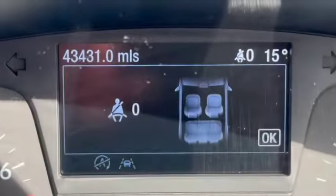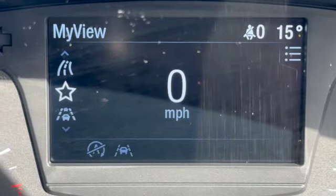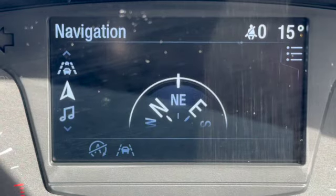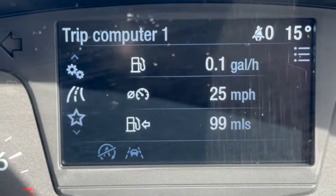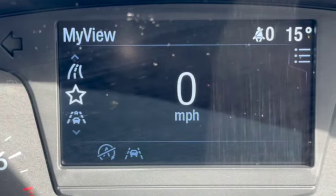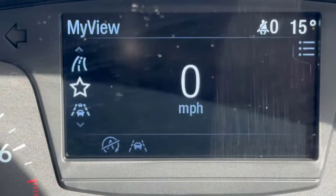Now with the door closed, you can see the mileage at the top there — 43,431. I've gone to my view which gives us a digital speedo and navigation. Scrolling through you can see all the other settings, and you've also got lane departure warning as well.